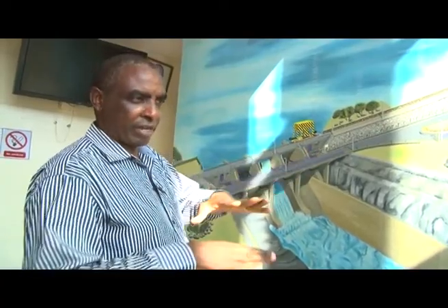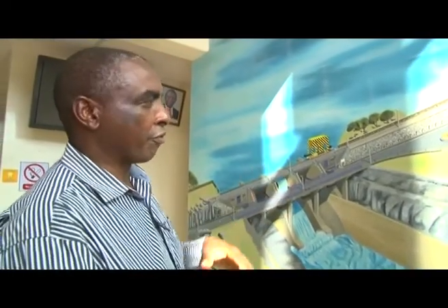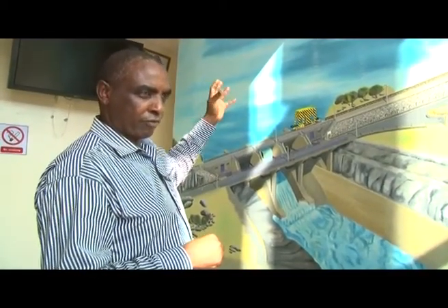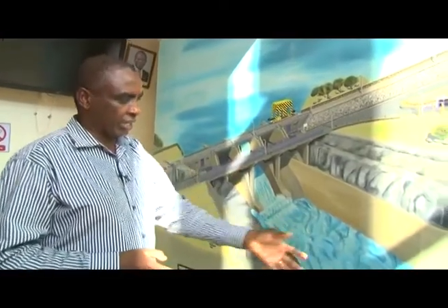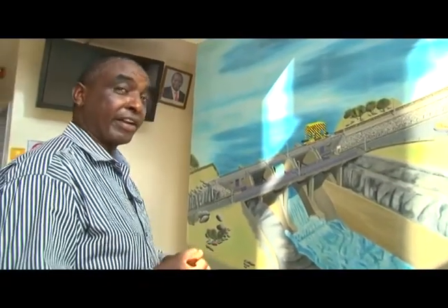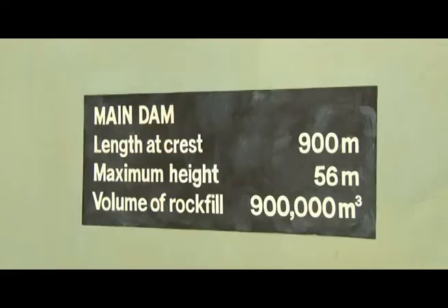At the full supply level, Kamburu holds 150 million cubic meters of water. If we have more inflows beyond that, we release the water through the spillway. Normally our inflows come from Masinga, but we also have substantial inflows during the heavy rainfall period from Thibaliwa, passing through Kirinyaga and Embu. Whatever is surplus, we release through the spillway, which can handle something like 45,000 cubic meters per second — designed so that even a 1,000-year flood can be managed.